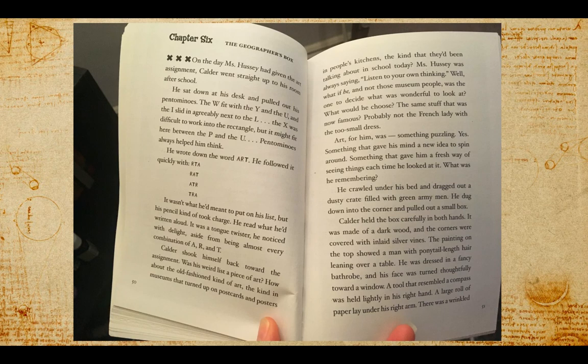Calder shook himself back toward the assignment. Was his weird list a piece of art? How about the old-fashioned kind of art, the kind in museums that turned up on postcards and posters in people's kitchens? Ms. Hussey was always saying, listen to your own thinking. Well, what if he — and not those museum people — was the one to decide what was wonderful to look at? Art for him was something puzzling, something that gave his mind a new idea to spin around.